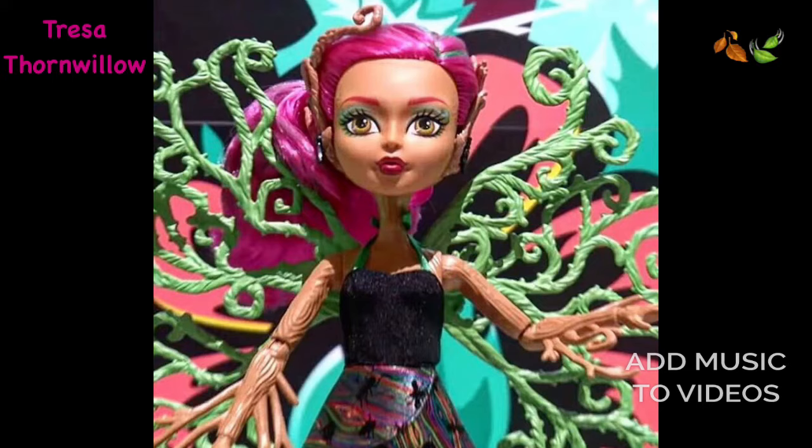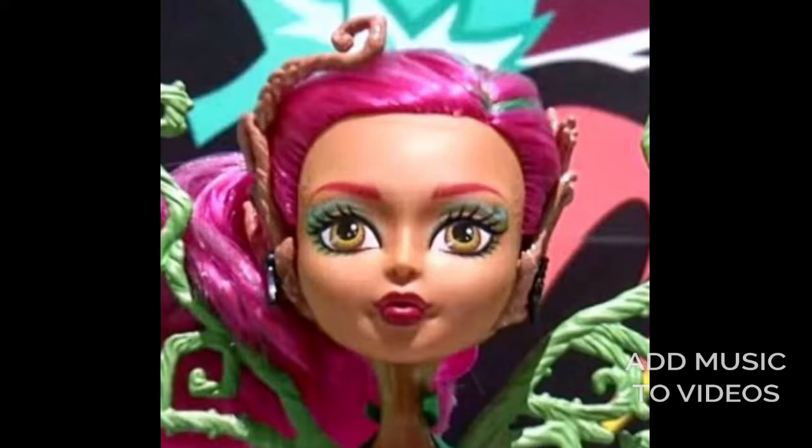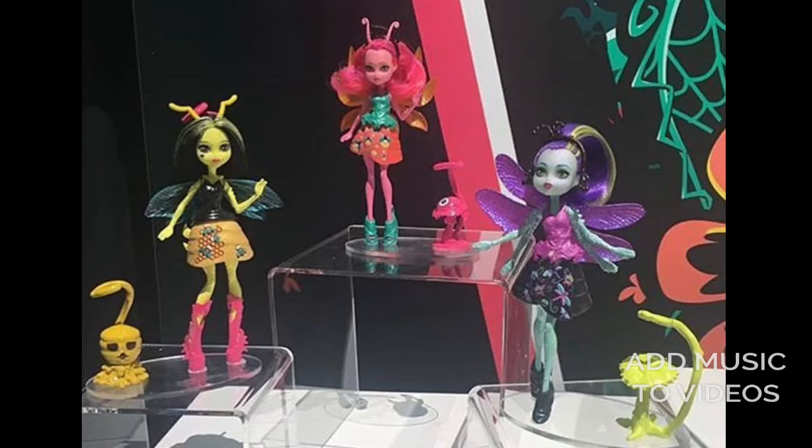The main doll here is Teresa Thornwillow, and I really like her makeup — it's so pretty. She has a cool feature where her wings can open and close up, and there are some videos of it. I really like her face and I'm so happy she doesn't have the smiling face, because I prefer the regular faces. She has really pretty curly hair — I like that pink color. She kind of reminds me of the villain in The Legend of Everfree, the My Little Pony movie, and this whole line kind of reminds me of that movie.